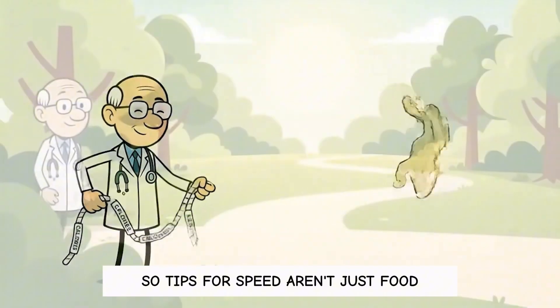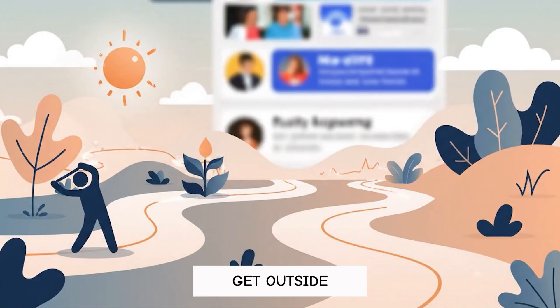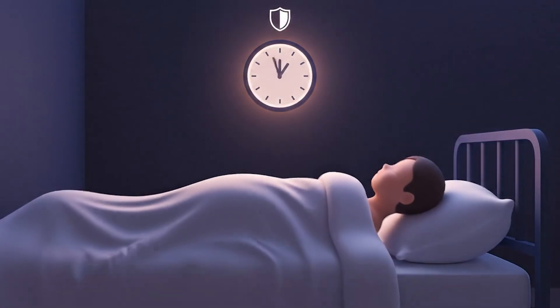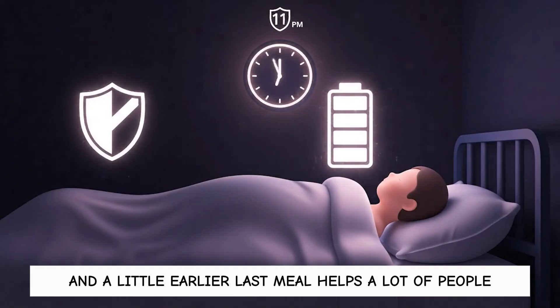So tips for speed aren't just food — they're nervous system moves. Take long walks, do physical chores, get outside, and stop doom scrolling like it's your second job. Protect sleep like it's your direct deposit: darker evenings, a consistent bedtime, and an earlier last meal helps a lot of people.